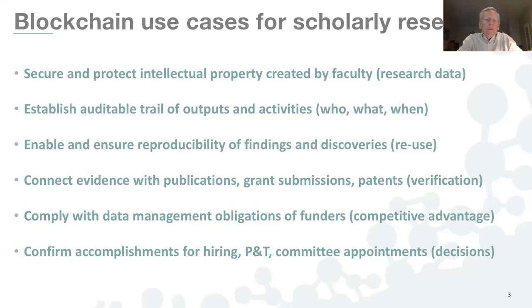I like to begin with blockchain's value and use case for securing and protecting intellectual property created by faculty, research staff, graduate students, and others — in other words, their research data, in the most basic digital forms where there are no restrictions on type or format. Importantly, blockchain for scholarly research enables an auditable trail of outputs and activities — the who, what, and when associated with scientific and scholarly findings.